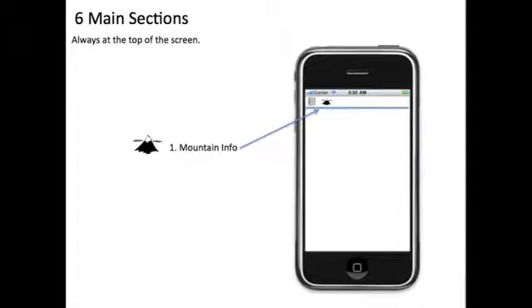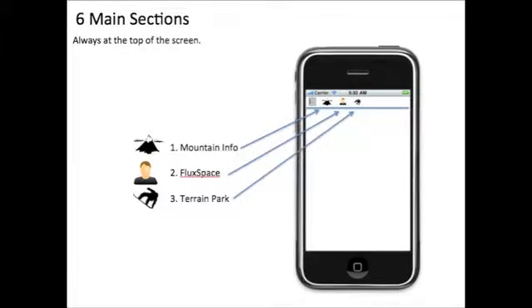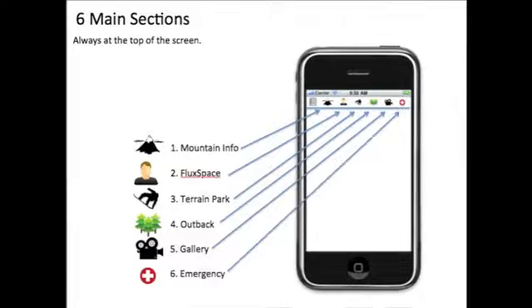Snowflux breaks down its massive amount of information into six main sections. These sections are Mountain Info, Flux Space, Terrain Park, Outback, Gallery, and Emergency.